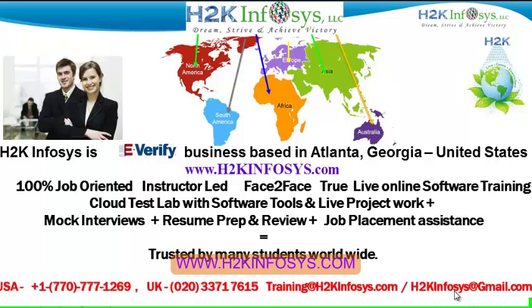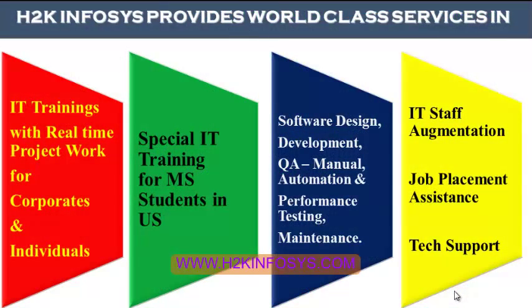H2K Infoset is trusted by so many students across the world. H2K Infoset provides world-class services in IT training with real-time project work for corporates and individuals. Special IT training for MS students in the United States. Software design, development, QA manual and automation, performance testing and maintenance, IT staff augmentation, job placement assistance and tech support.